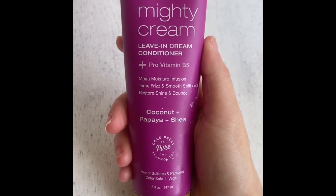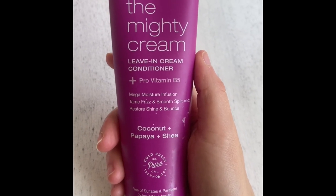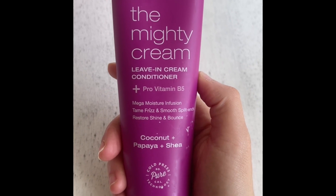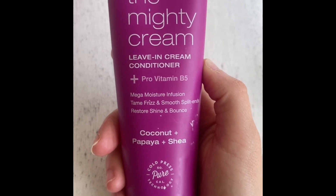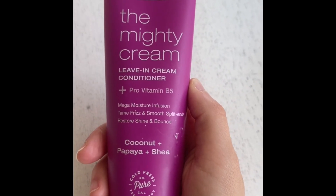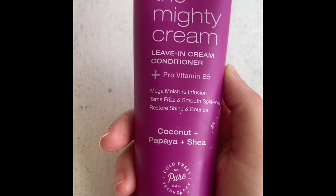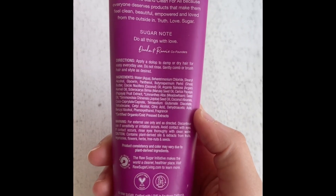After I use the shampoo and conditioner and my hair is semi-dry, I use the Raw Sugar Mighty Cream Leave-In Conditioner. It's mega moisture infused. It tames frizz and smooths split ends. It restores shine and bounce. And the ingredients are so clean.